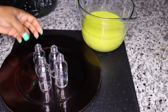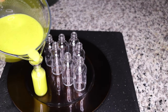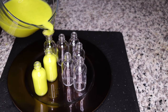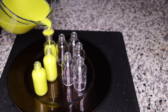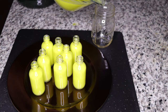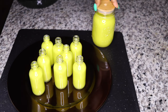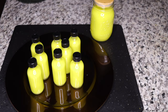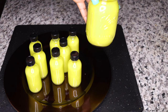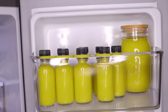Once you mix everything to one consistency, put it in a small bottle so you can portion it for eight days. If your tummy is very big, after eight days you can refill, but eight days brings my tummy all down. There may still be some left over — you can share with family and friends.